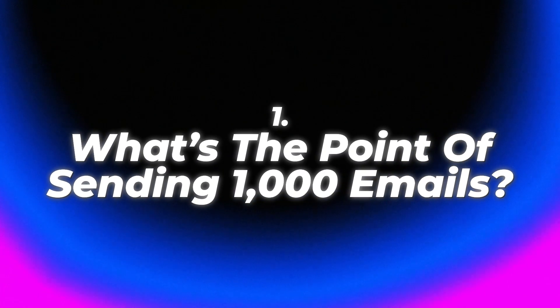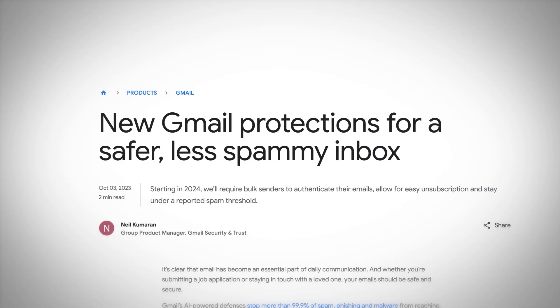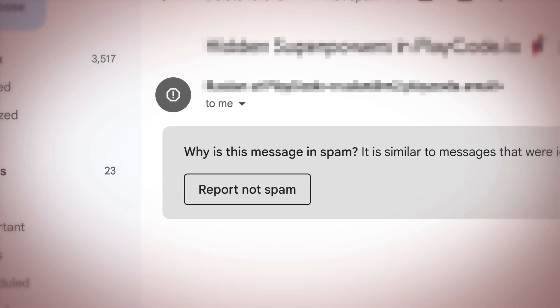So what's the point of even sending a thousand emails a day? The point is you're getting in front of a thousand decision makers in their inbox where their attention is. Most decision makers consistently check their email, and cold email allows us to reach them at scale. Email providers, especially today, are getting more strict when it comes to spam, so we need to make sure we have the proper systems in place to actually land in the inbox. If we don't land in the inbox, it's a complete waste of time.